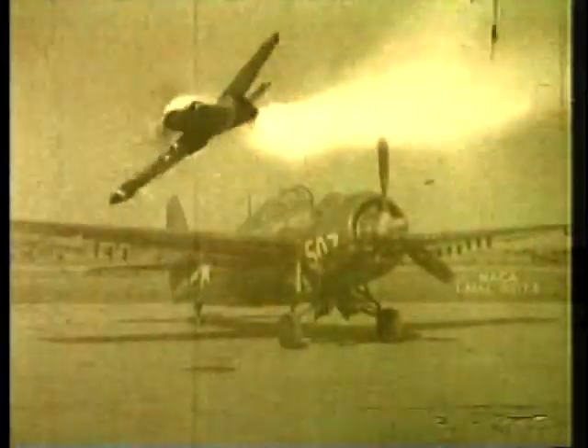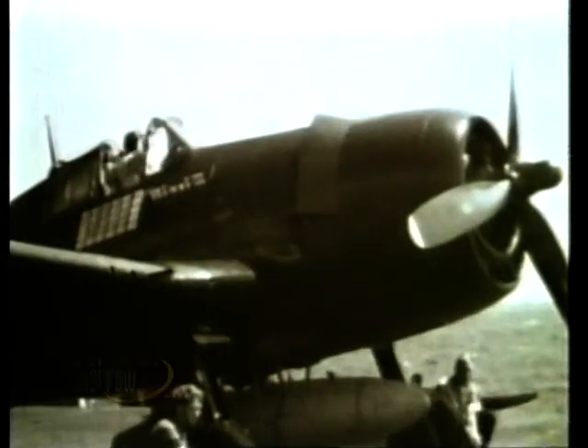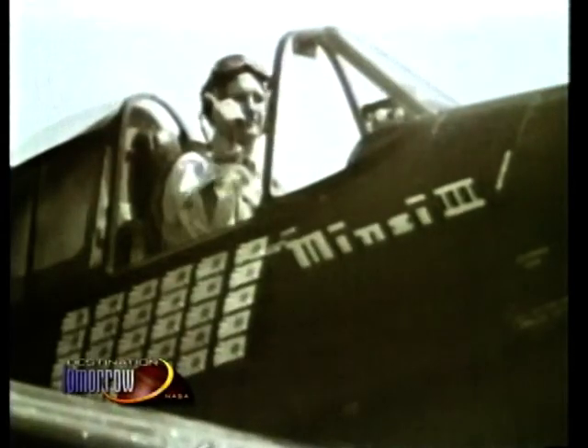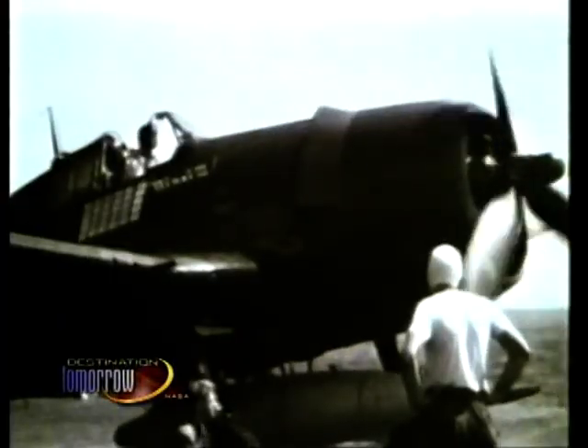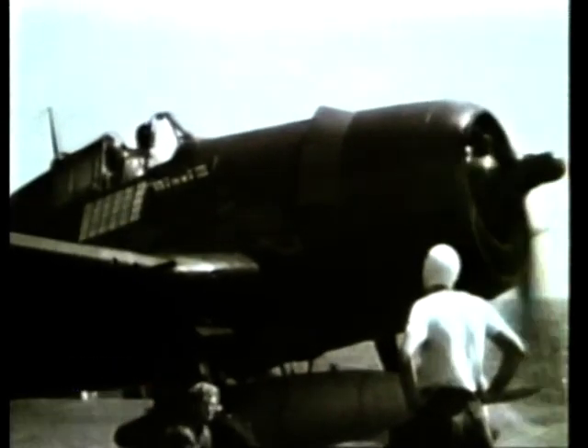When Langley researchers streamlined the U.S. Navy's F-4F Wildcat, it was able to fly a full 45 miles per hour faster. The F-4F's successor, the F-6F Hellcat, was also streamlined, making it faster and more maneuverable, able to reach a maximum speed of 375 miles per hour. This extra speed proved valuable in combat, allowing Hellcat pilots to destroy nearly 5,000 enemy planes in aerial engagements.